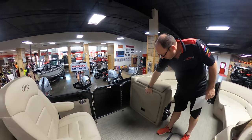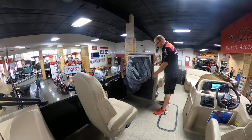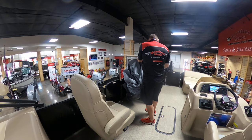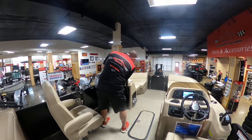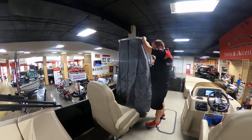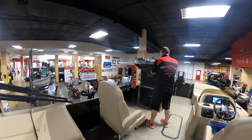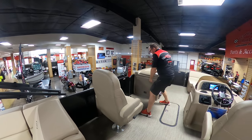Under this side is the changing station or privacy enclosure. You flip this open and unfold it — once you unsnap it and pull it up, you've got complete privacy for changing into a different swimsuit or for whatever reason you need. It all folds neatly back under there and out of the way when you're done.